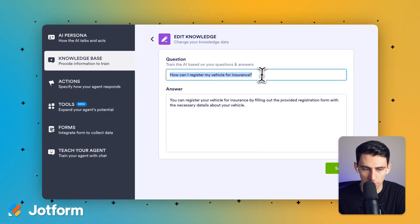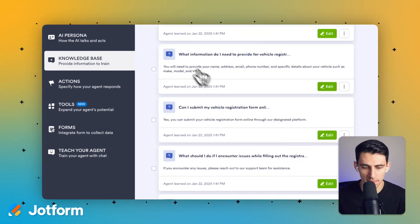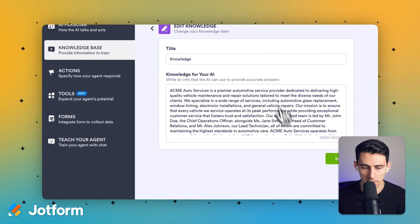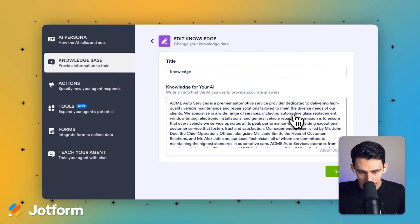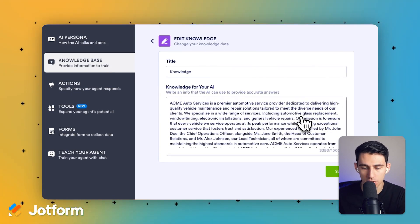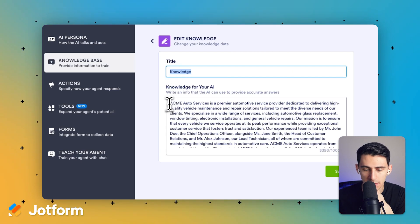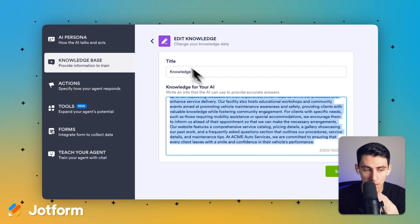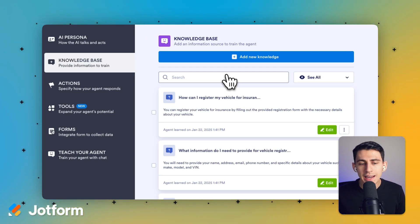So if I go into this section, you can see: 'How can I register my vehicle for insurance?' — 'We can register your vehicle for insurance by filling out paperwork.' Over here we have ACME, which will showcase to customers who you are and give you the capability to provide any information about your company. You can remove this text and replace it with your own company knowledge, including hours of operation and any other information regarding workflows at your company.